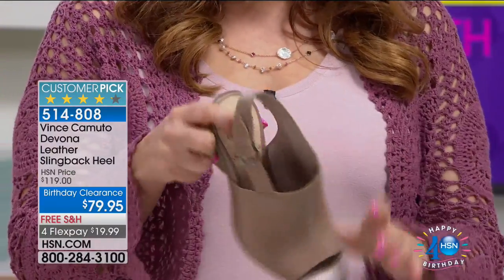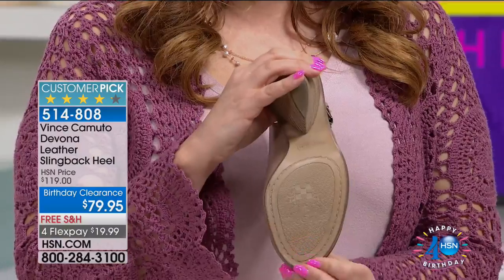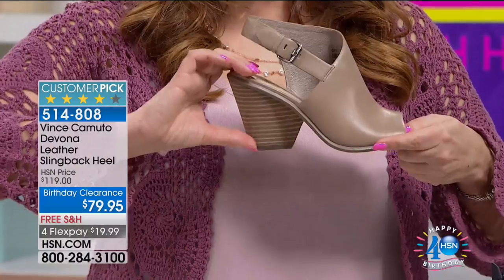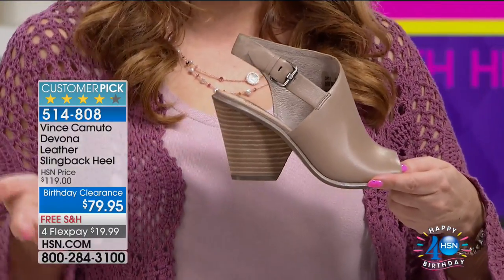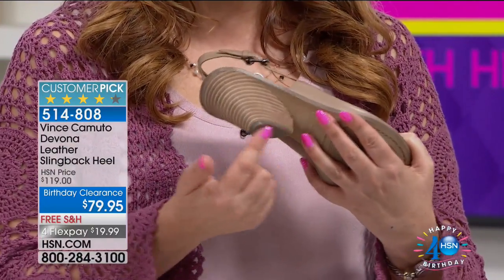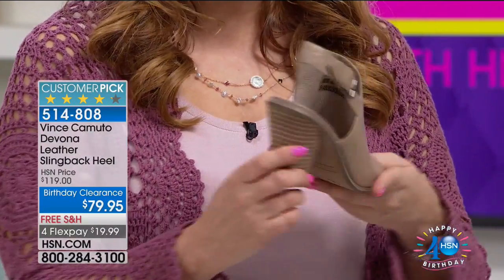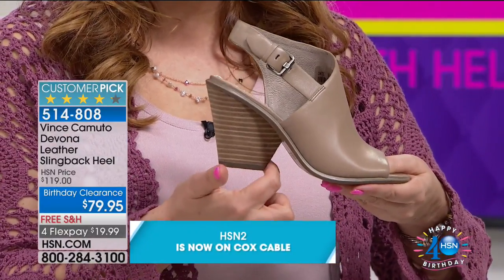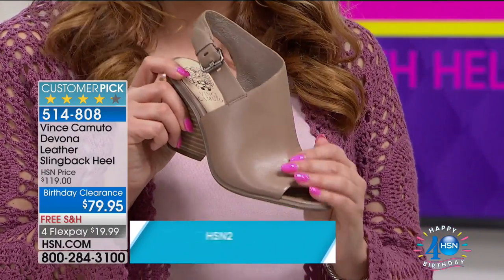Taupe is gorgeous for elongating the leg, giving you that look like your leg goes on for days. You've got a padded insole and then this heel — it's very architecturally shaped. It's the feel of a wedge. It's not a skinny little tiny heel that's going to get caught in a grate in city living. You've got a very cool architectural profile: it looks like a heel but you've got the stability of a wedge.